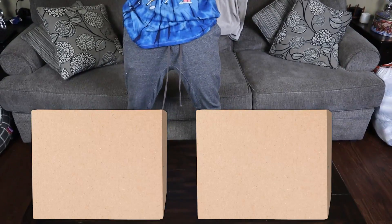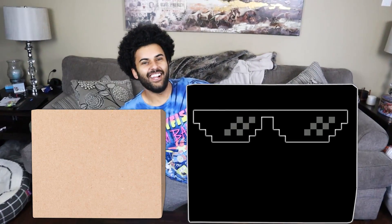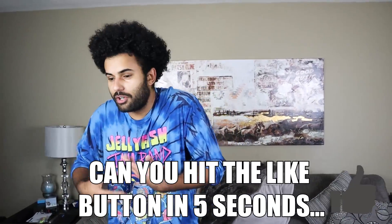If you guys don't know what that is — in the last video me and Parker had two boxes just like these. My box is bigger, blacker, and cooler. In the last video we went to the mall where the prices are super high, but today we're going to the poor store.